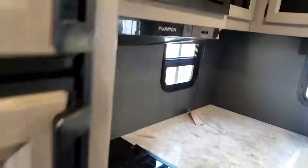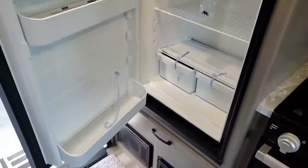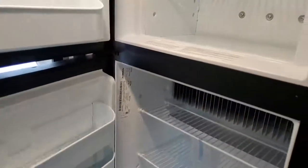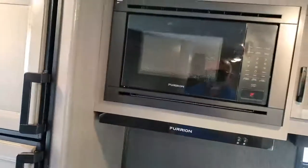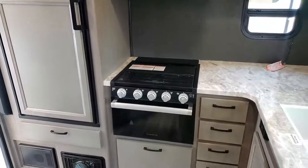So this is that six cubic foot refrigerator. Freezer on top. This one is gas and electric — run off of either one, automatic switchover. You have your microwave. Three-burner stove top with the oven.